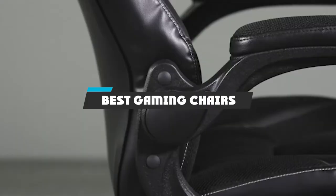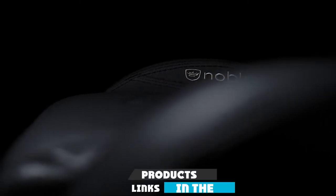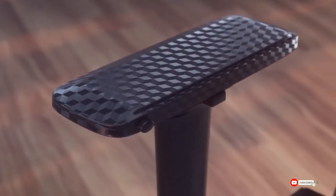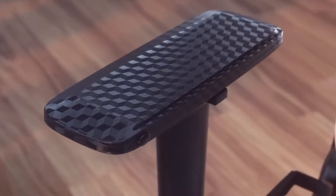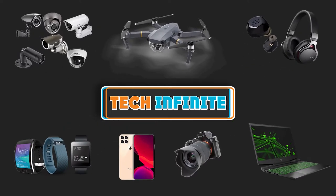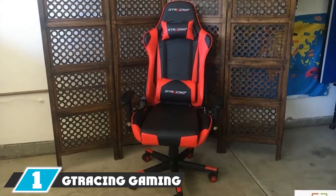If you're looking for the best gaming chairs, here's a list you must see. We made this list based on our personal preferences, sorted by features, prices, quality, durability, reputation of the manufacturers, and customer feedback. We've included options for every type of customer, so let's get started.